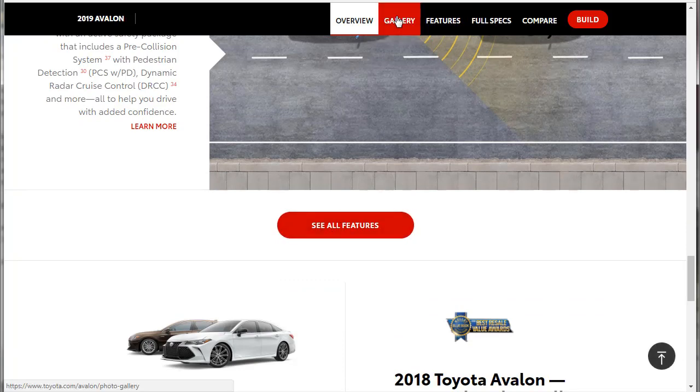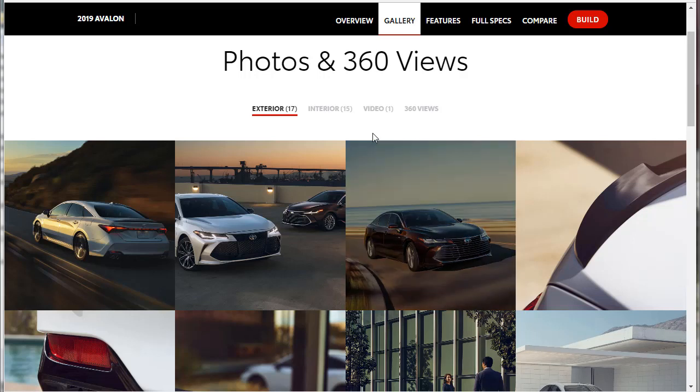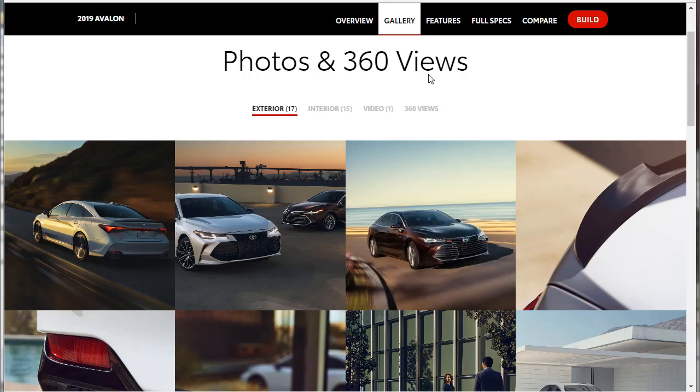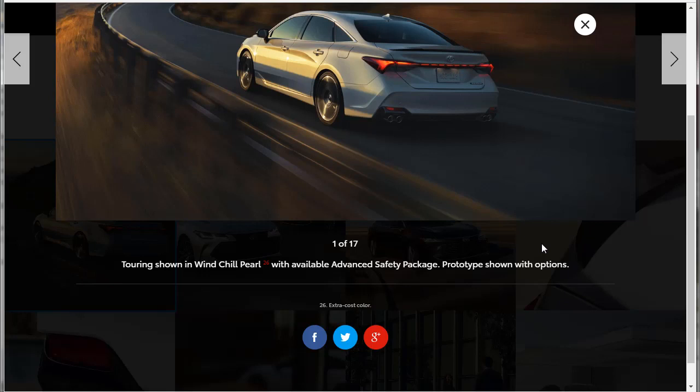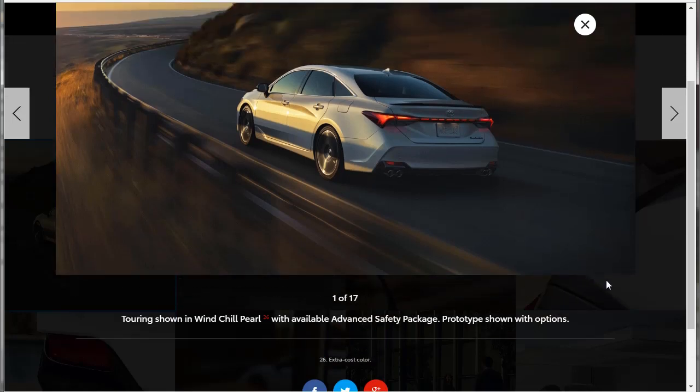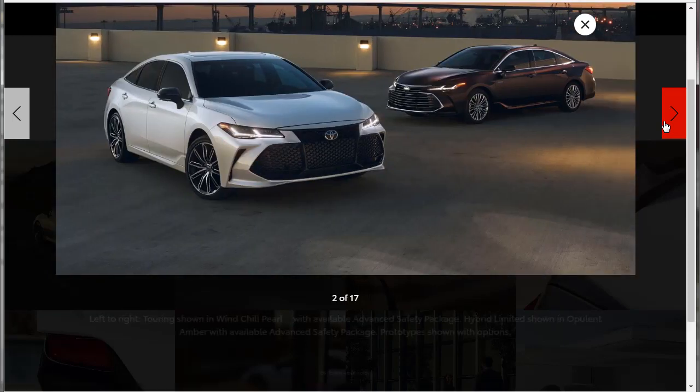Here we are at the photos and 360 views. They've got 17 exterior photos and 15 interior photos. We're not going to hit the video — sometimes 360 views are a little hokey on screen. There are captions down here: Touring shown in Windchill Pearl. I'll let you see it so you can catch it.